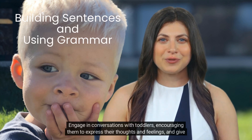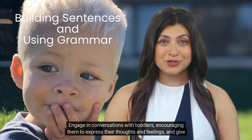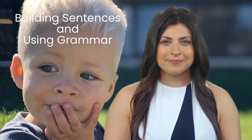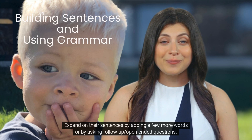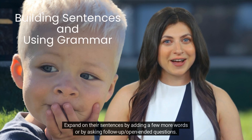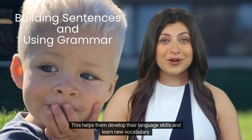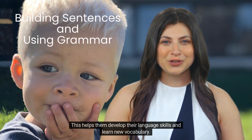Engage in conversations with toddlers, encouraging them to express their thoughts and feelings, and give them time to respond. Expand on their sentences by adding a few more words or by asking follow-up and open-ended questions. This helps them develop their language skills and learn new vocabulary.